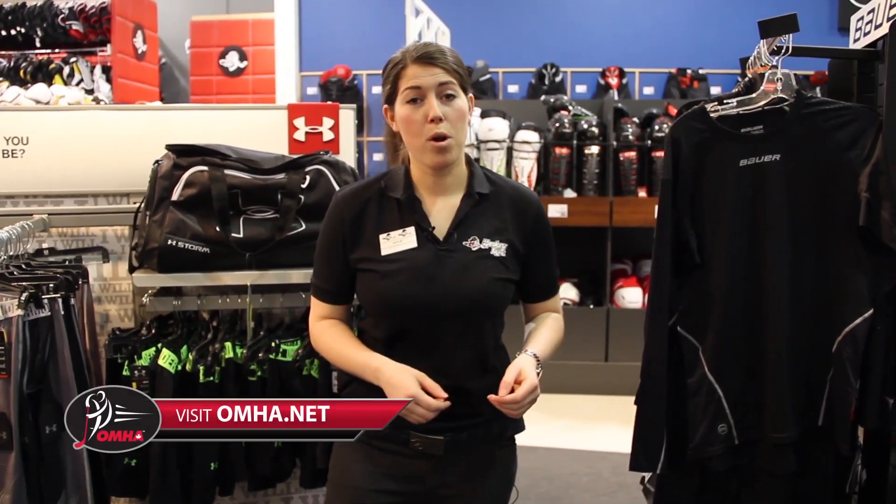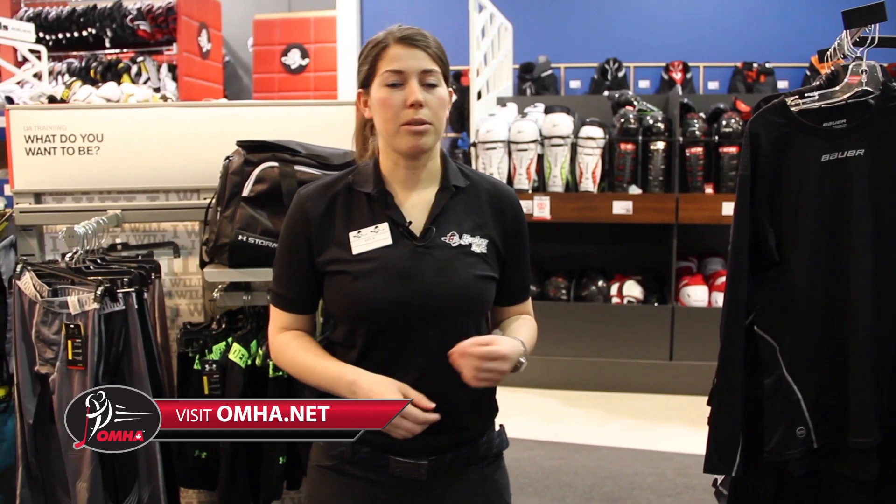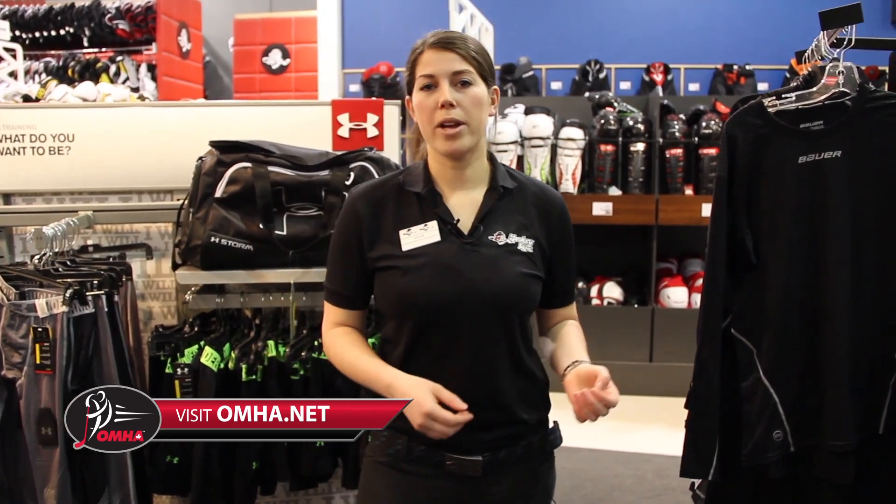For more information, visit a Pro Hockey Life megastore near you, visit ProHockeyLife.com or OMHA.net.